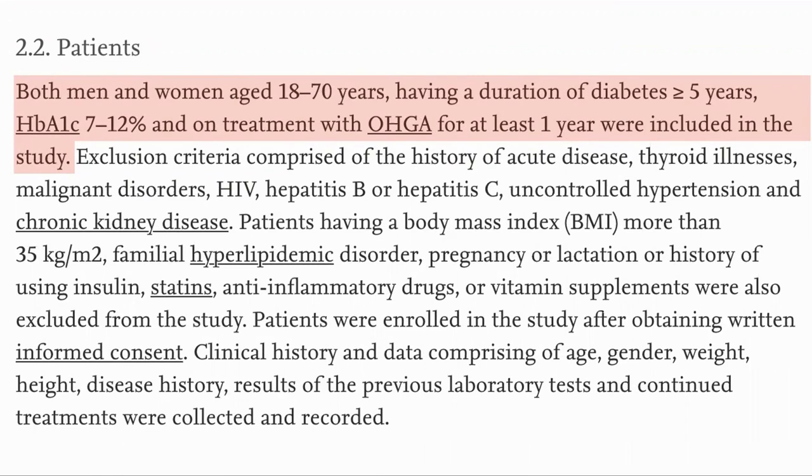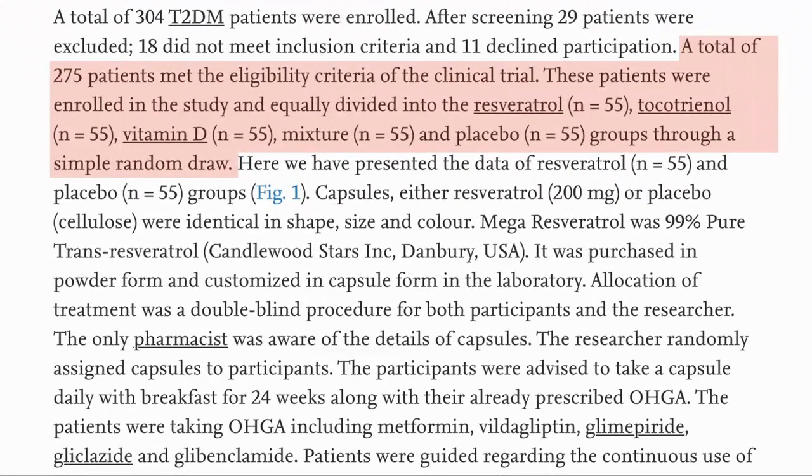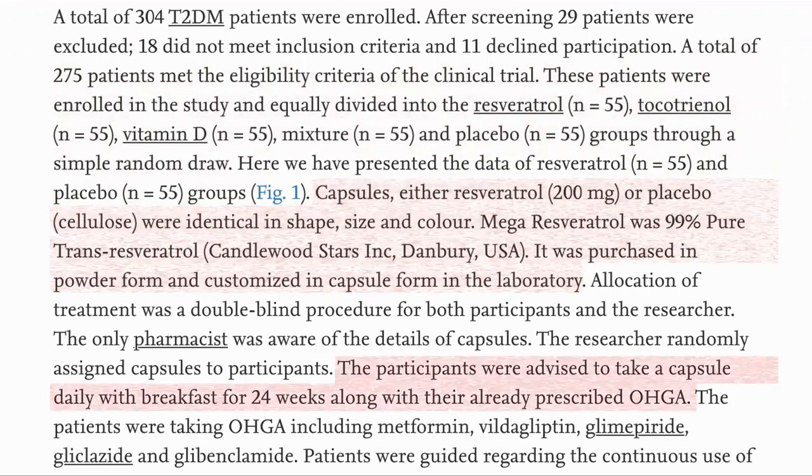The trial included participants who were 18 to 70 years old and who had had diabetes for five years or more. A total of 275 patients were admitted and divided into five groups of 55. In this study, they only reported on two groups: the placebo and the resveratrol groups. The dose was 200 mg of 99% pure trans-resveratrol in a capsule, taken in the morning for a period of 24 weeks.